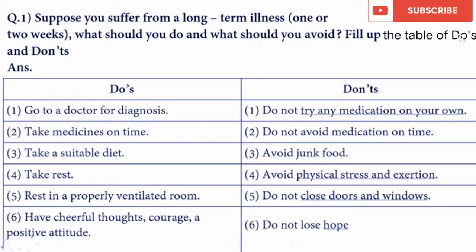Take medicines on time, take a suitable diet, take rest in a properly ventilated room, and have cheerful thoughts, courage, and a positive attitude. Now the don'ts: do not try any medication on your own, do not avoid medication on time, avoid junk food, avoid physical stress and exertion, do not close doors and windows, and do not lose hope.